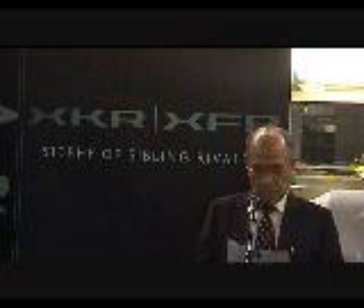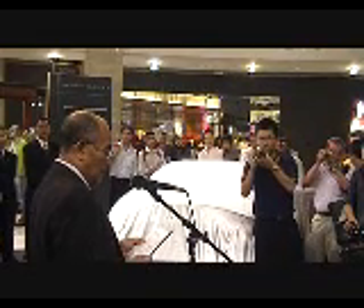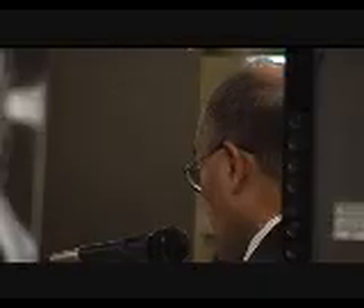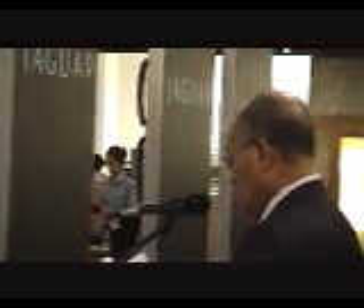These cars speak for themselves and I think I only need to say three things about them. Stunning performance: a 5-litre V8 supercharged engine generating a staggering 510 HP, with 0 to 100 in less than 5 seconds.